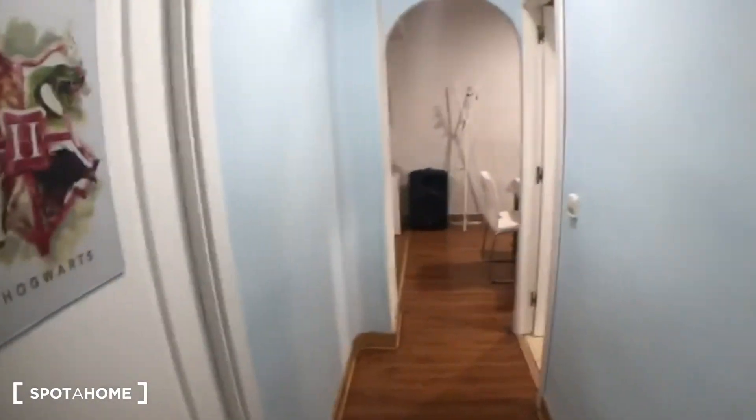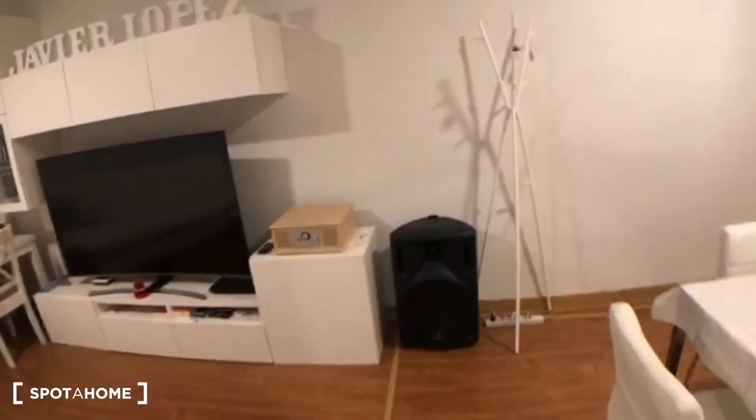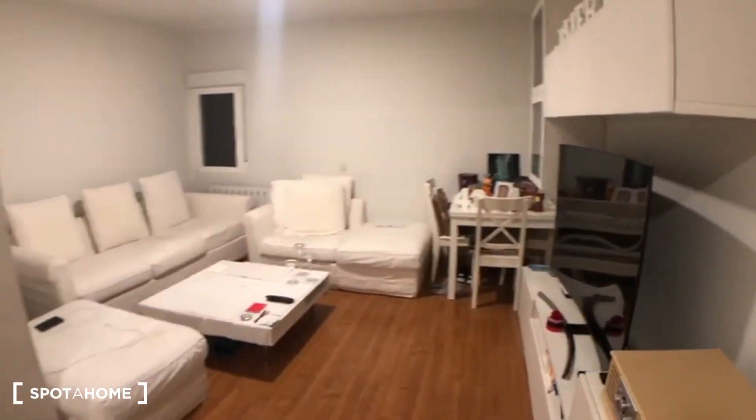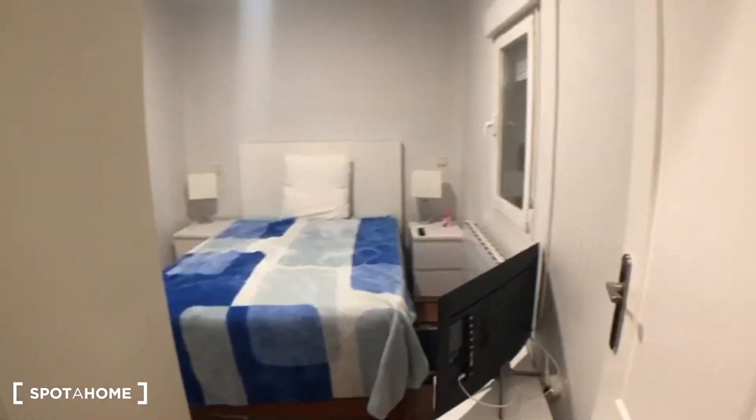Let's walk back to the entrance — this way you pass the bathroom and the living room, then the entrance over there, and here again is bedroom number one. That's all for me now! I really hope you enjoyed the video and liked this lovely flat. See you next time, bye!